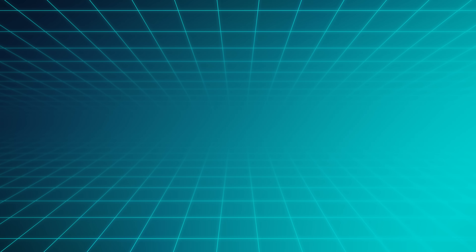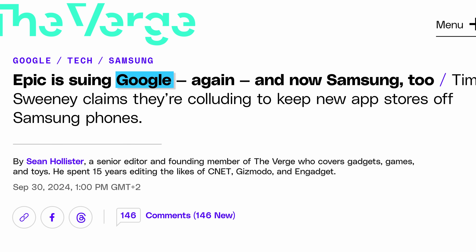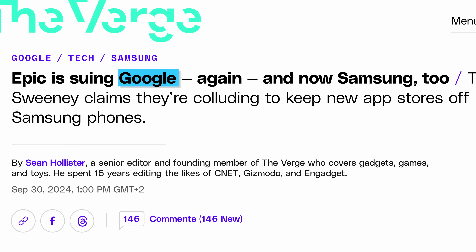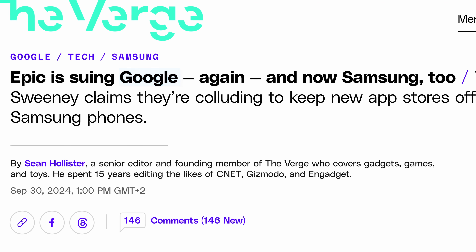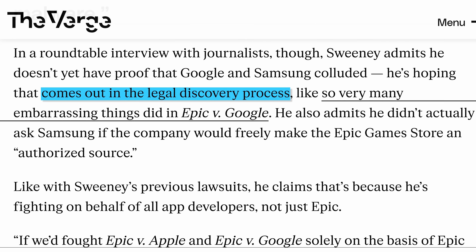Now Sweeney admits that he doesn't actually have proof of Google being involved here at all, but obviously Google does benefit a lot, so he just decided to sue both and see what happens during the legal proceedings. We have seen legal processes like these expose a ton of hidden data, so I guess that's not completely an unreasonable thing.